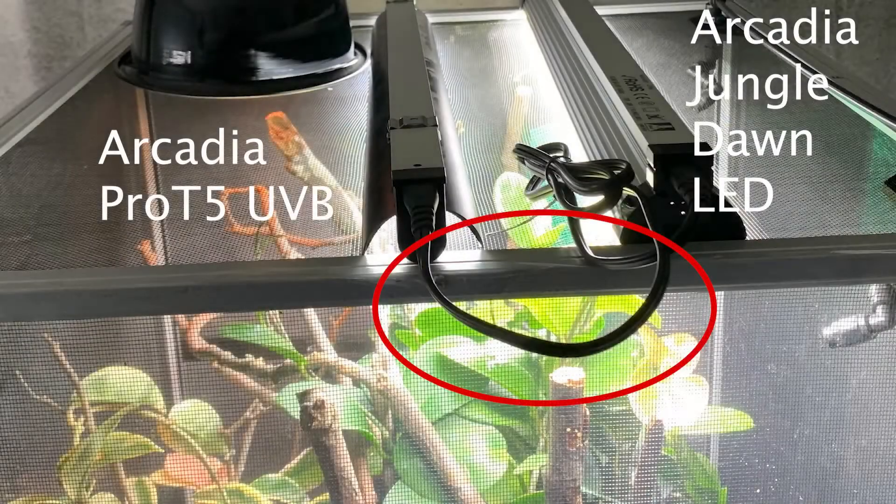There's an added bonus to the Jungle Dawn from Arcadia: it comes with a cable that will connect up to a Pro T5 UVB. So if you're using an Arcadia Pro T5 UVB bulb, you can daisy chain it with this light bar, giving you only one plug. And if you remember my day one pick, those were the Reptorizers that worked with the Pro T5s — so you can see how this all comes together. Arcadia products are widely available on online reptile retailers, so you can find the LED bar as well as the Pro T5 and get them together if you need to.